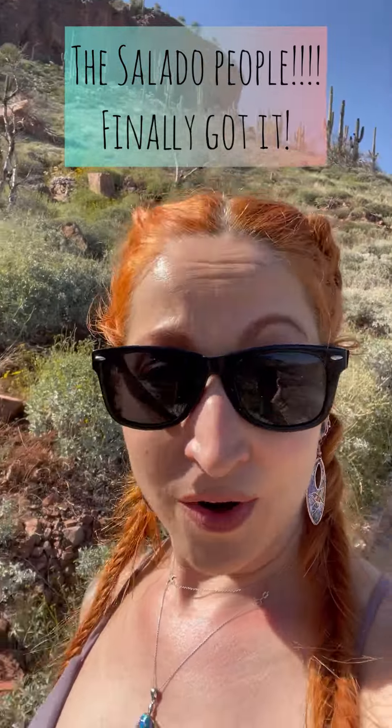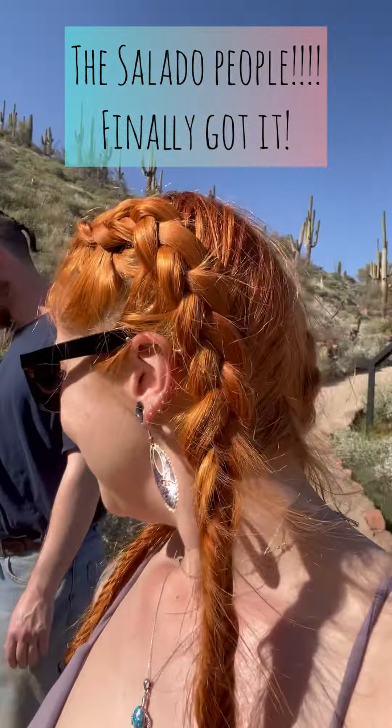Okay, I'm going to get this right if it kills me. So — Salado, it's Salado, Sonoran, and Sinagua. There we go. Those are the three ancient tribes that they don't have a lot of information on, but they tell you what they find. And then the modern tribes came out of them. I got that for you now.